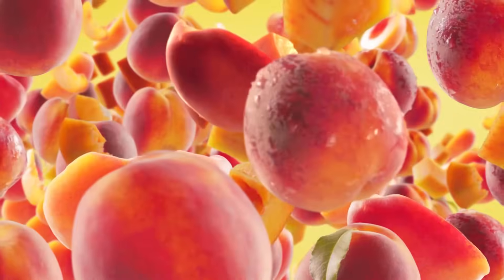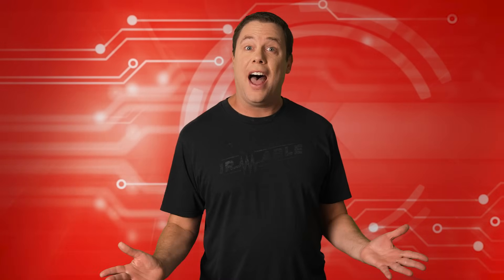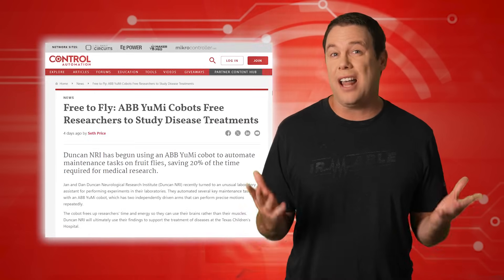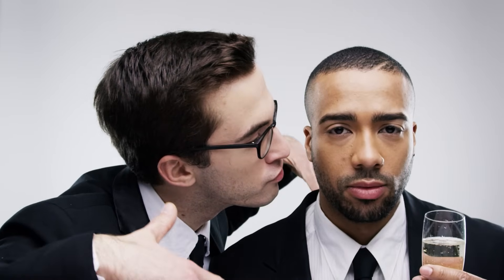Fruit flies. Fruit flies are a lot like people. I don't mean that they're just as annoying — I mean genetically.